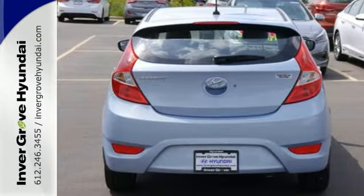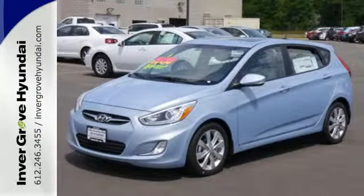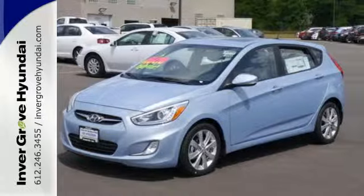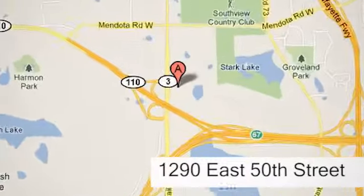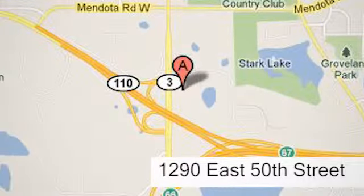Designed to keep you moving, take this Hyundai for a test drive today. At Inver Grove Hyundai, experience the Inver Grove Hyundai difference. We're conveniently located at 1290 East 50th Street in Inver Grove Heights, Minnesota.